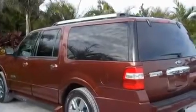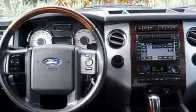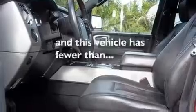It also features a double wishbone independent front suspension, chrome wheels, a low tire pressure indicator, air conditioning with automatic climate control, and this vehicle has less than 66,000 miles.